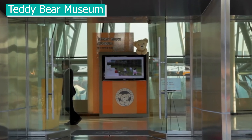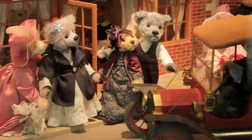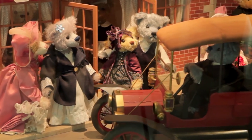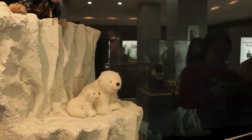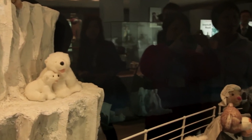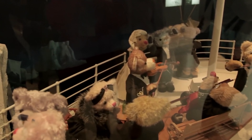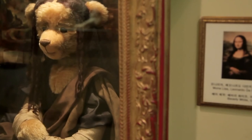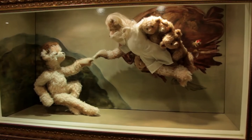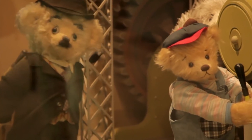Teddy Bear Museum. This is for people who love quirky things. The Teddy Bear Museum is well known throughout Korea and maybe even the world. There are displays of thousands of teddy bears from all over the world, most of which have been carefully designed and created by hand. The museum is inside the Jongmon Tourist Complex and it is great for kids and adults who love teddy bears. For adults, you will need to pay 10,000 won or about $8.50, while kids pay 8,000 won or about $6.70.